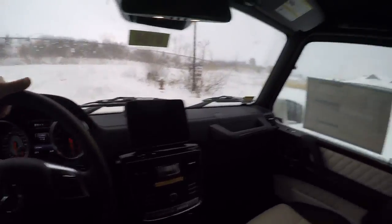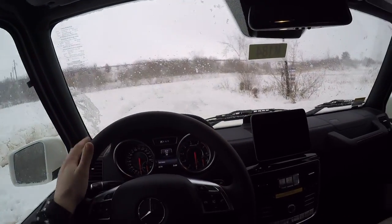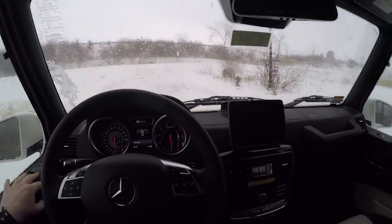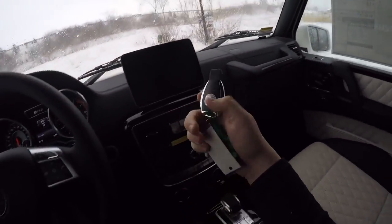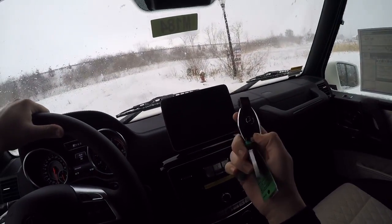The interior of the G63 is incredibly luxurious — it is not just a brute force vehicle. We've got Nappa leather, a lovely quilted pattern, 10-way adjustable seats, a nice infotainment system, as well as a really impressive backup camera that I'll show you. The key is inserted here; you don't actually have a push-button start.